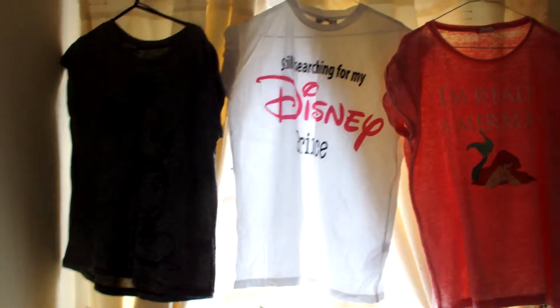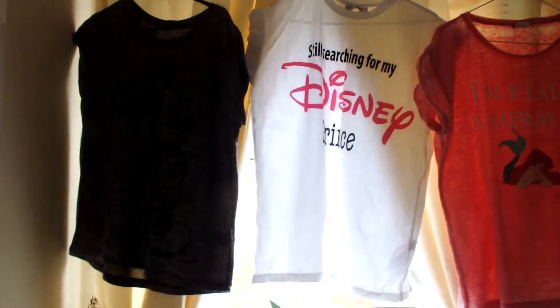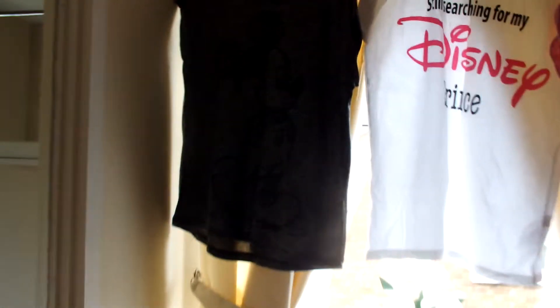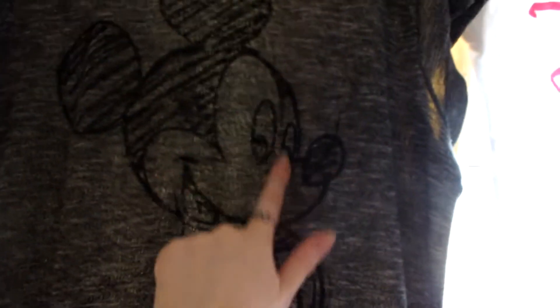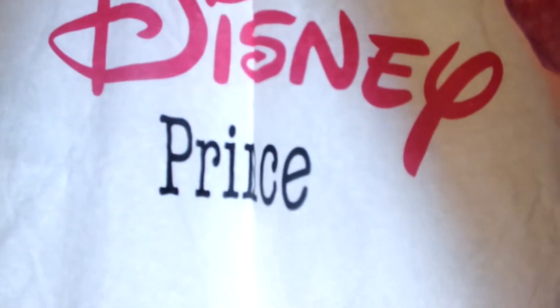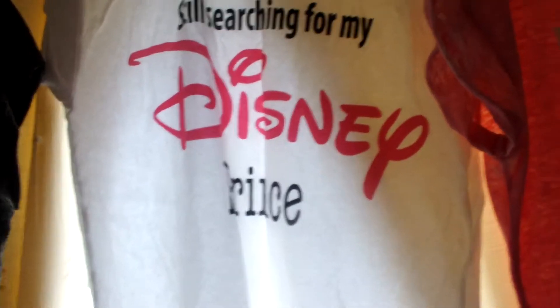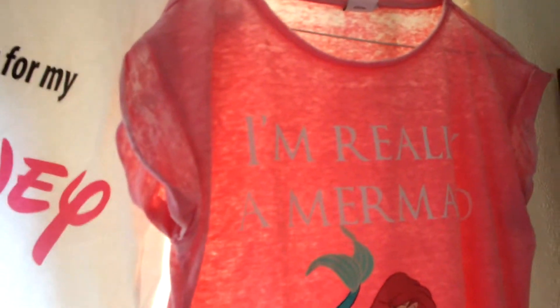Hi guys. So I thought I'd quickly show you my collection of Disney tees from Lauren, because they're so cute, and also you're going to see me wearing them a lot in vlogs. So you've probably seen me wear this one — it's Mickey, it's like a greyish, quite a dark grey, so cute, look at his little nose. And then this one says 'still searching for my Disney prince' — that is kind of not true because I've got one. And this one says 'I'm really a mermaid' with Ariel, which is so cute. I love them.